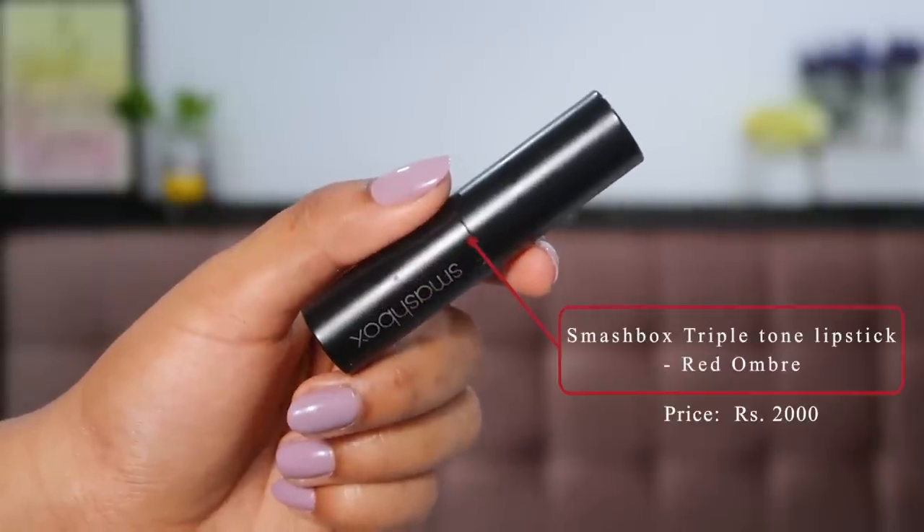The last lipstick is one of the most unique shades I have — definitely a collector's item for makeup lovers. This is the Smashbox Triple Tone Lipstick in the shade Red Ombre, priced at about 2000 rupees. The unique element is that it's an ombré lipstick in itself, with triple tones built in — a red outline with an orange undertone inside — that naturally makes your lips look fuller. You could recreate this effect with cheaper lipsticks, but I just wanted to own one as a collector's piece. Smashbox is my favorite high-end makeup brand. As a bullet lipstick it lasts a good five to six hours.